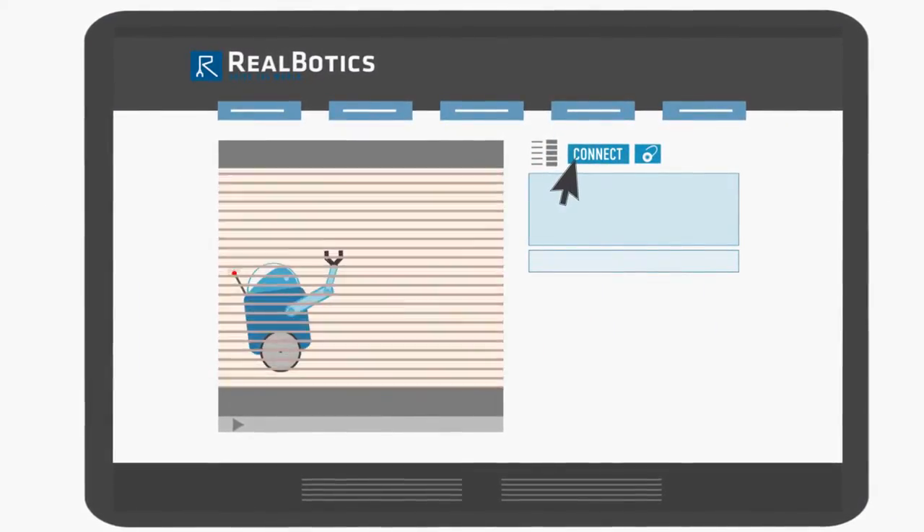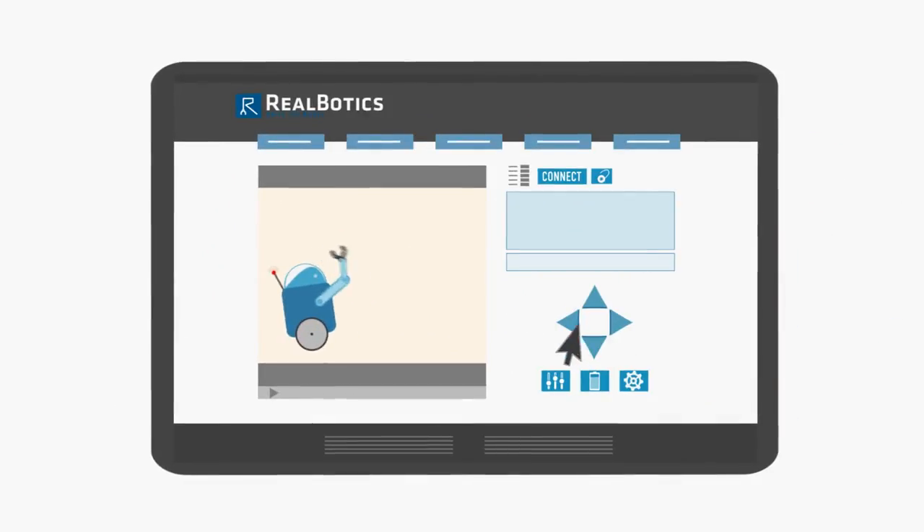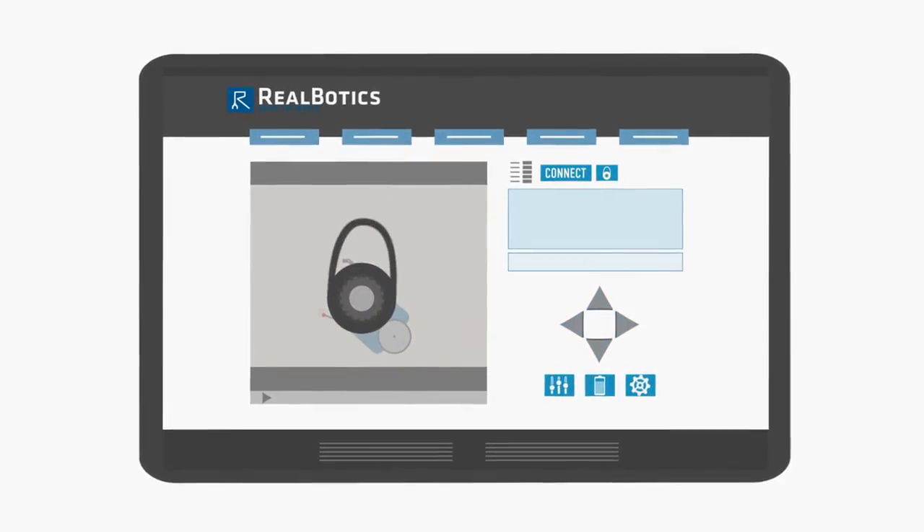Once connected, members can remotely control your invention from anywhere, all for free. Don't want the world toying with your next creation? Set it to private and keep the power of Reelbotics to yourself.